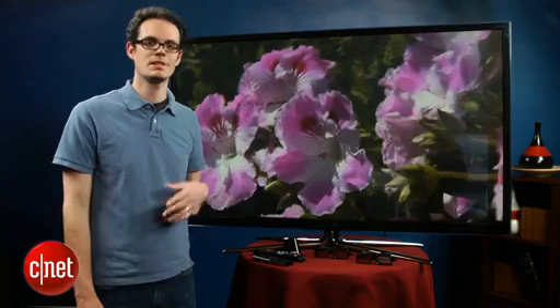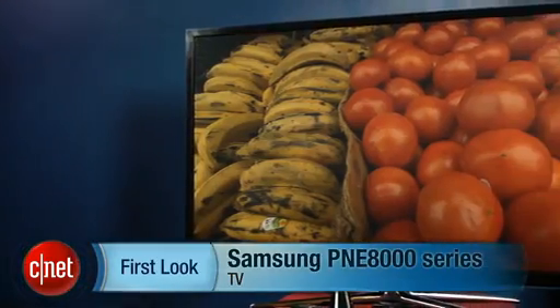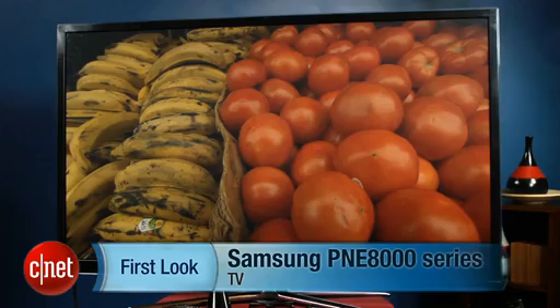And that's a not-so-quick look at Samsung's best plasma TV for 2012, the PNE8000 series. I'm David Katzmeyer for CNET.